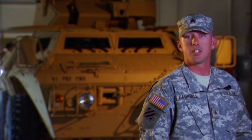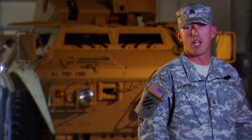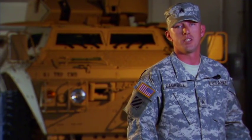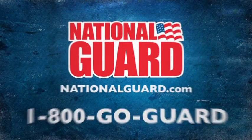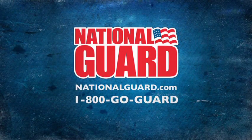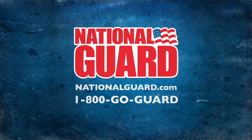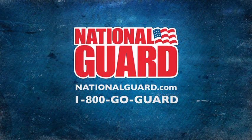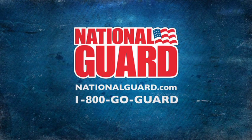I've always loved working with cars and customizing them. Being a light wheel mechanic in the National Guard has given me the skills and training I need to succeed not only in my military career, but also in my civilian career. Find out more about careers in the mechanic and maintenance career field of the National Guard — call 1-800-GO-GUARD or go to nationalguard.com to contact a recruiter today.